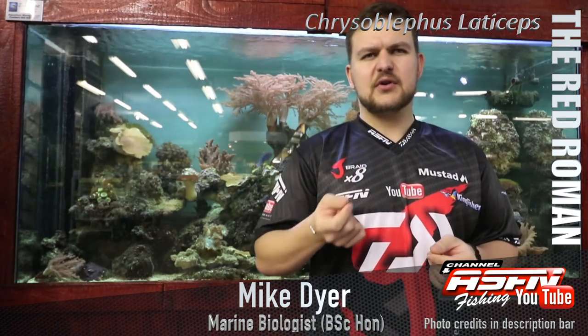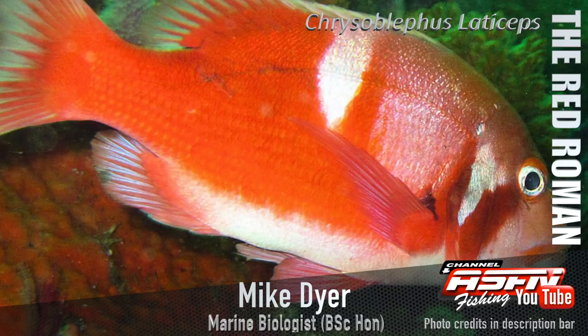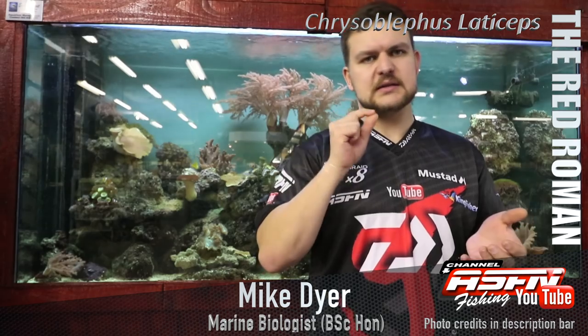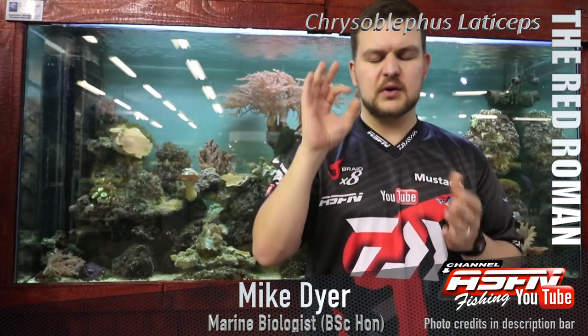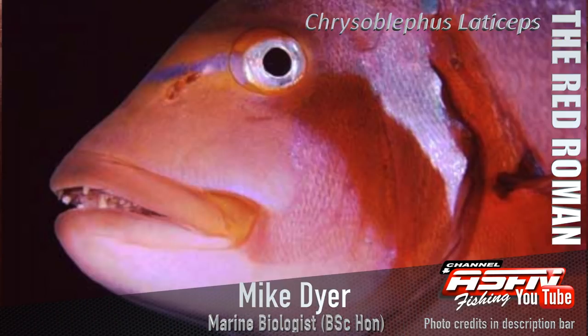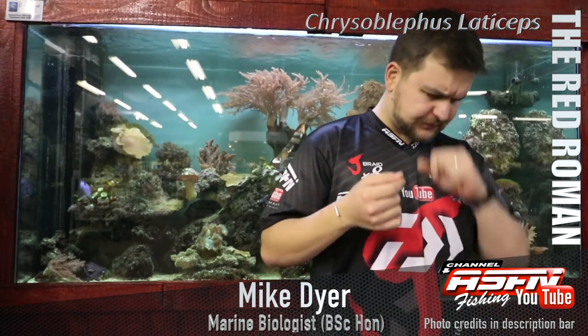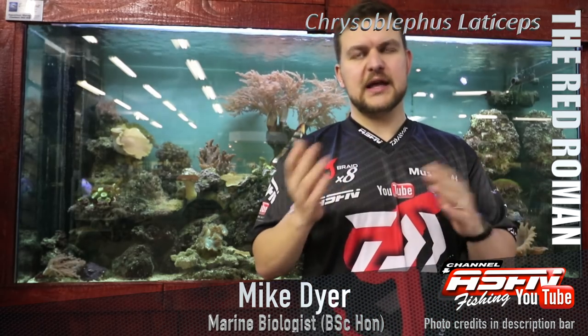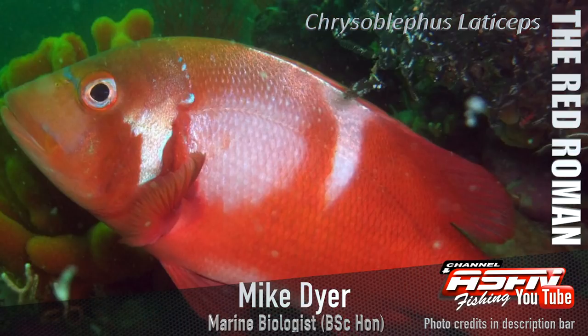The scientific name is Chrysoblephus laticeps. Chrysoblephus is a very big genus — it means golden eyes. All those fish you see with the gold eye, the more snapper-like species, are part of the Chrysoblephus genus. Laticeps means broad head, so it's that across-the-eyes section — very, very broad. He's a chunky fish.